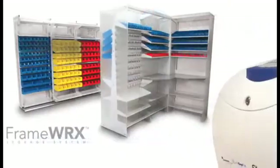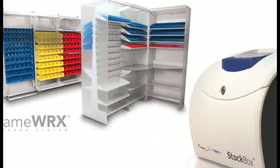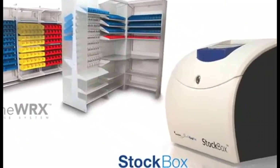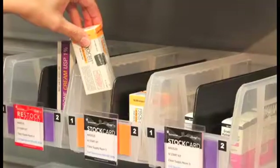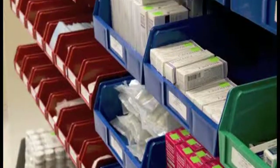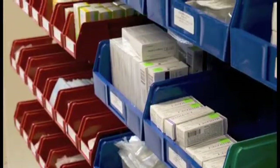By integrating SpaceSaver's award-winning framework storage system with Logitech's StockBox, the two companies have developed a lean, open-access storage system that optimizes the management and replenishment of high-access, low-cost supplies.